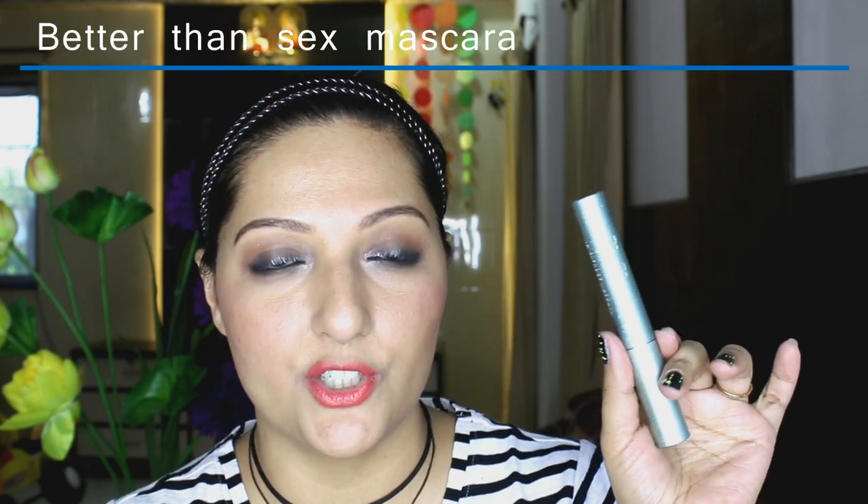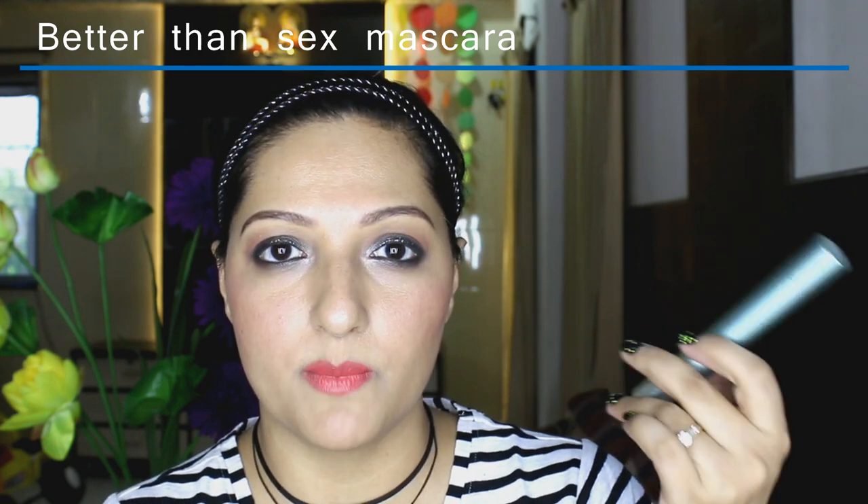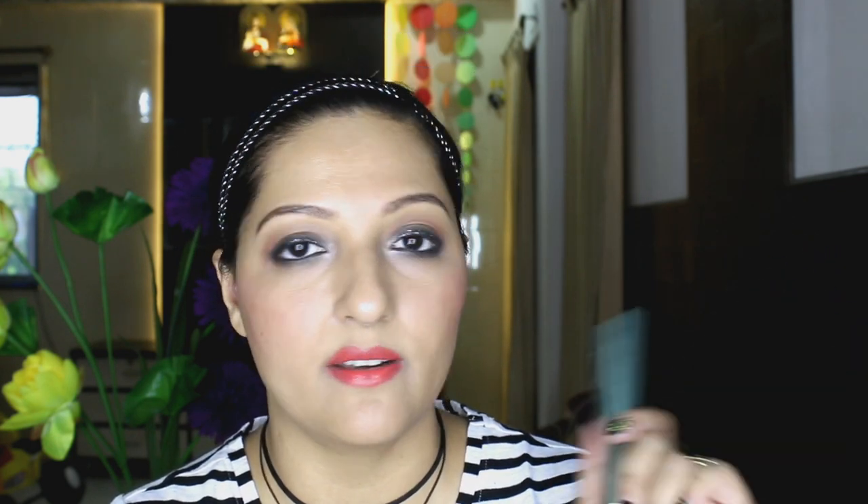The next product is from a high-end brand — I picked it up from a beauty store in Khar at Pali Hill. This is the Too Faced Better Than Sex mascara, the waterproof version. People have been raving about it and I normally never buy a high-end mascara, but I really wanted to try it. It's a nice mascara — I love it for my upper lashes. But the wand is quite thick and pokey, so it's difficult and uncomfortable to use on my lower lash line.